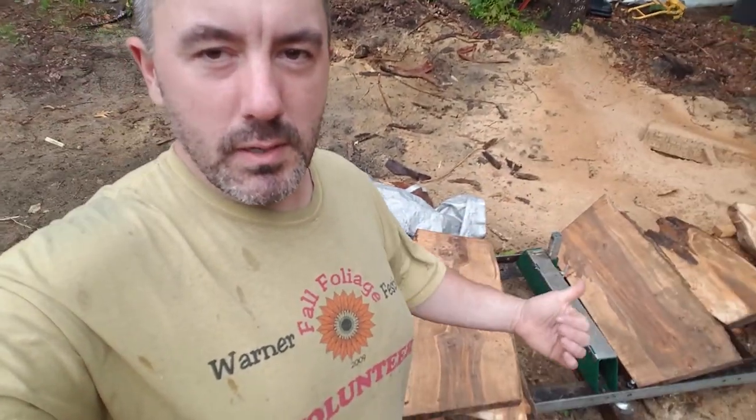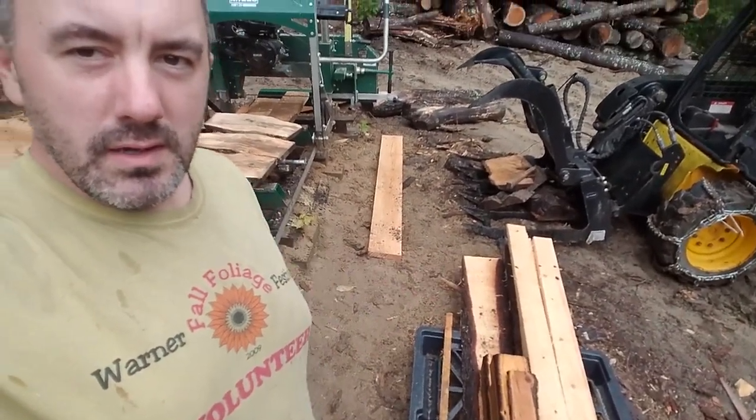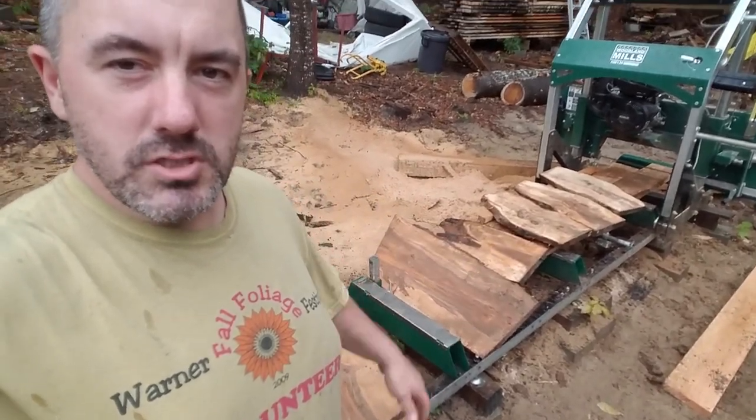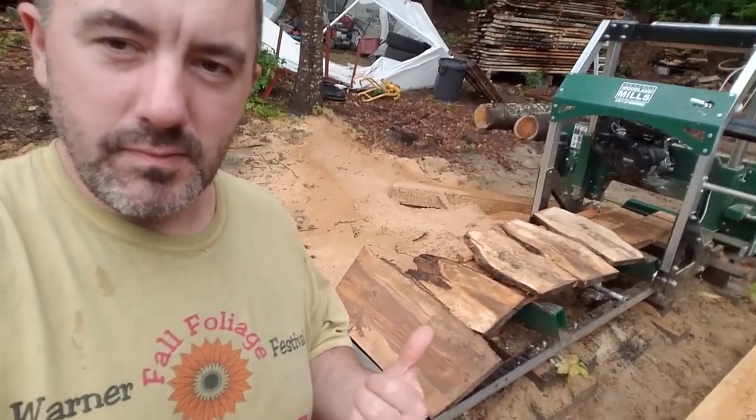So I used some pieces of pine that I recently milled to make a little jig so I could mill this small log. You can see those pieces right here — I'll flip the camera around so you can see.